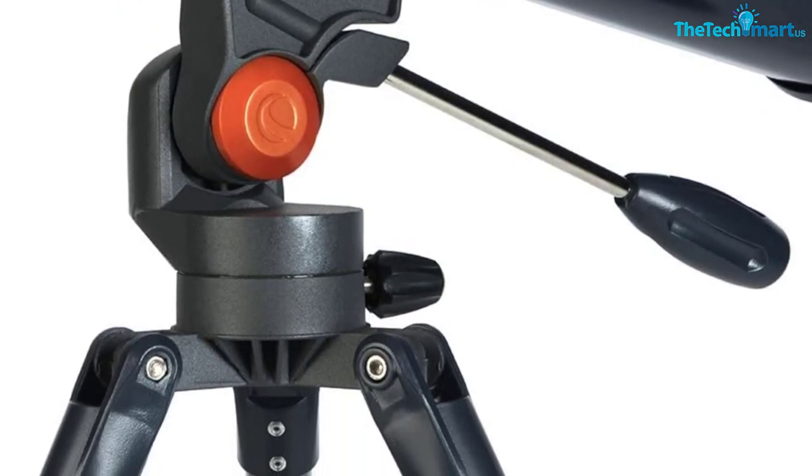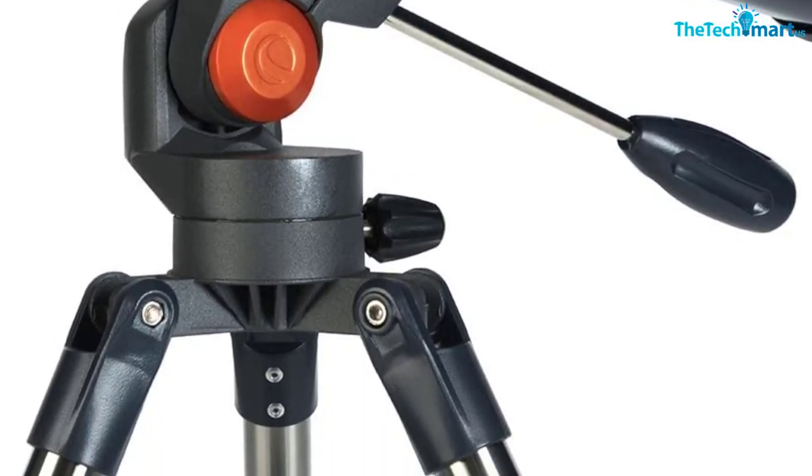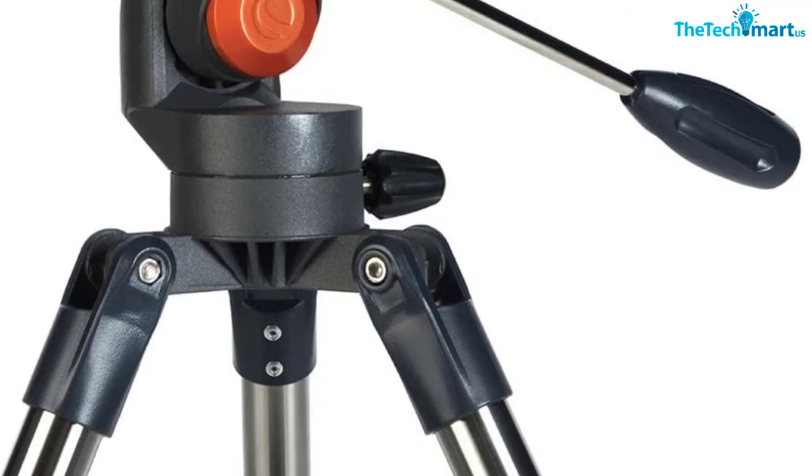If you try hard enough, you can find some shortcomings for this product, but for the price, it's one of the best beginner telescopes available.